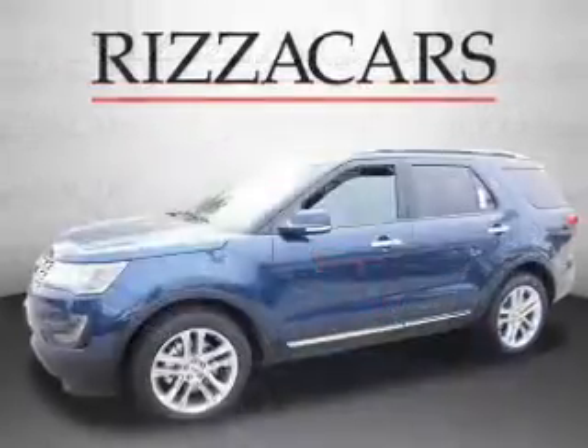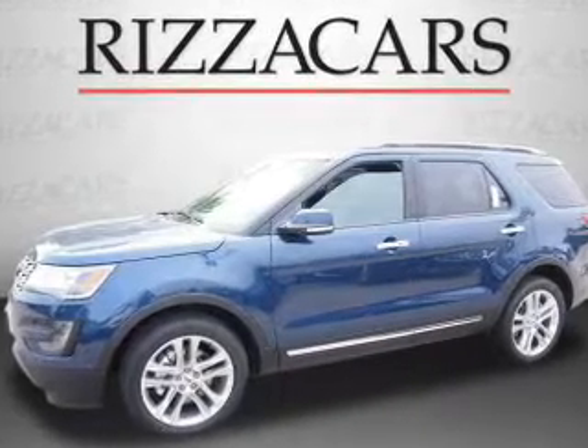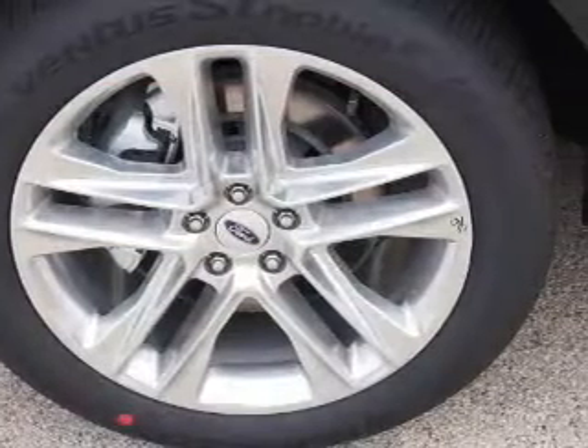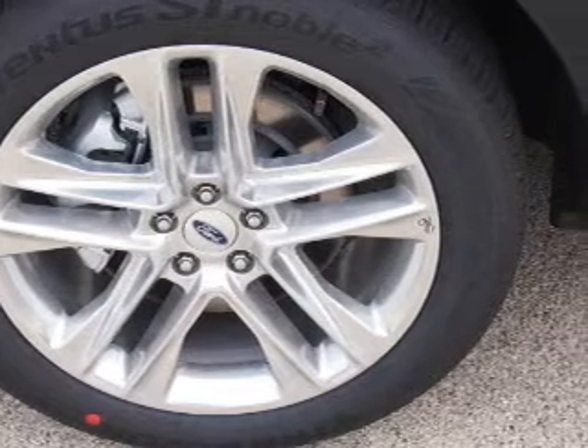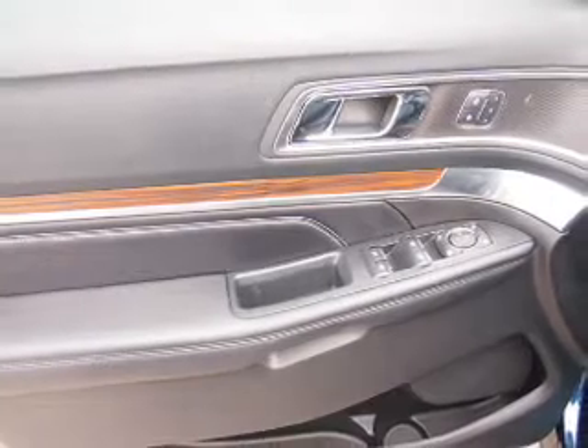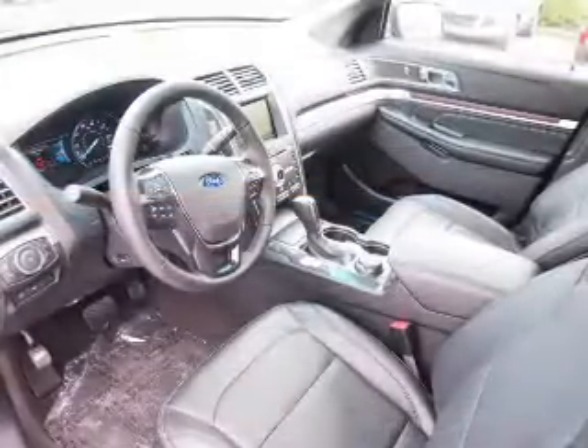Stability control. Inside you'll find heated steering wheel, third row seats, leather seats, heated seats, Bluetooth connectivity, digital radio, Sirius XM satellite radio, auxiliary input, remote start, and steering wheel controls.